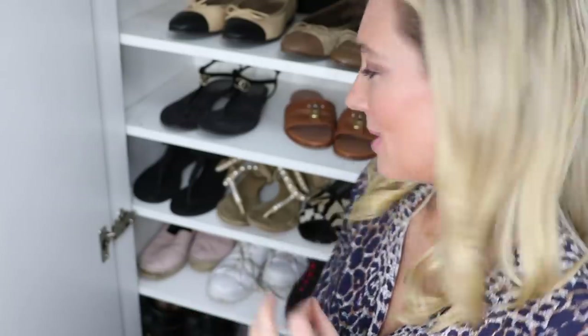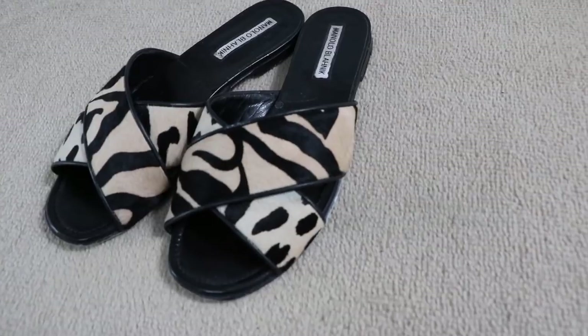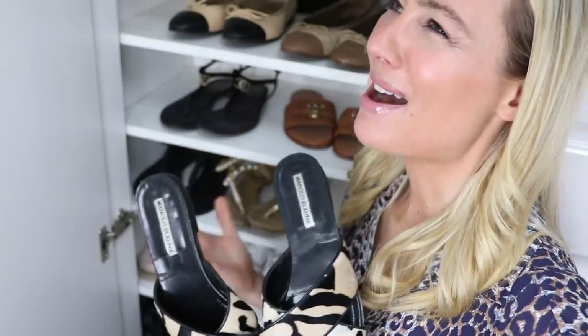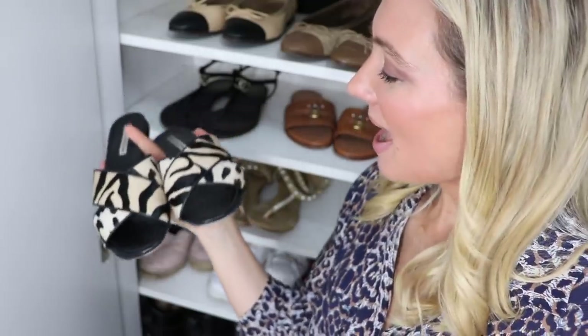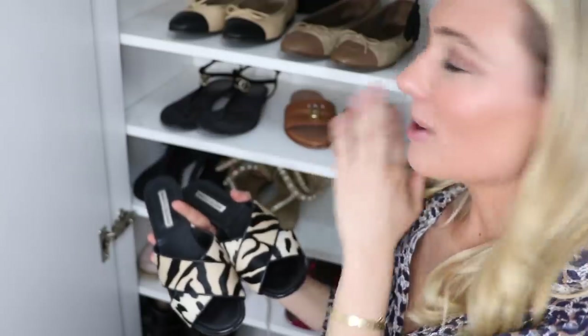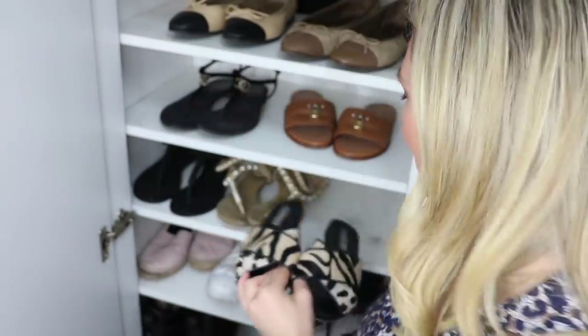Next up is a touch of leopard print. I'm really fussy about my animal prints — it's got to be perfect, otherwise I just won't buy it. However, I saw these on a girlfriend and then found them at about 60% off. Really comfortable, you just slide them on quickly, and they've got that little touch of fun which helps break up all the basics and neutrals in my wardrobe. I love these.